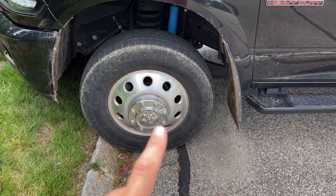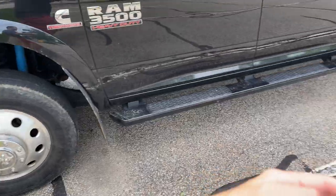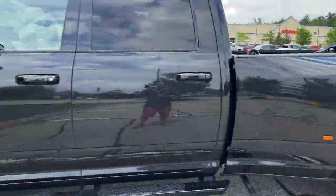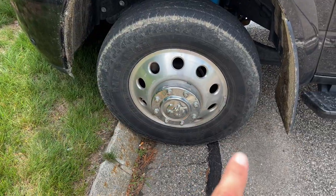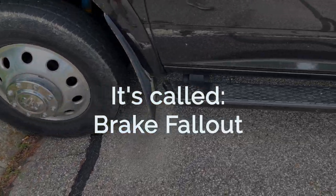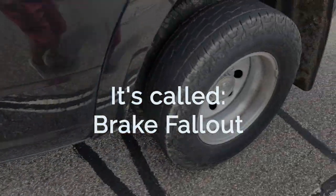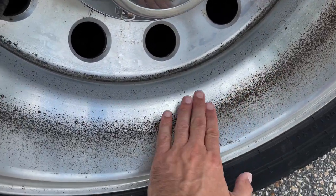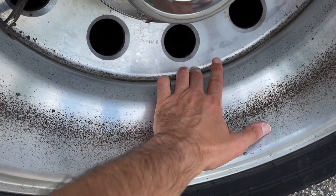On the front wheels, the dished part is on the inside. When you do heavy braking, the brake dust and the pieces of metal come off and then they embed themselves. This is all pitted into the aluminum wheel and you can see it builds up there.